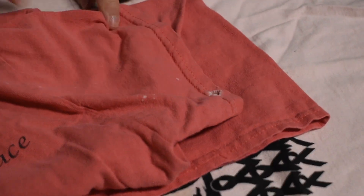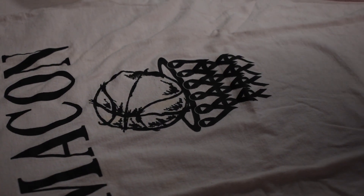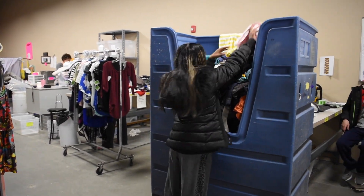Any clothing that is stained, damaged, or otherwise unsellable should be placed in a Gaylord. These items will be sent to be recycled.